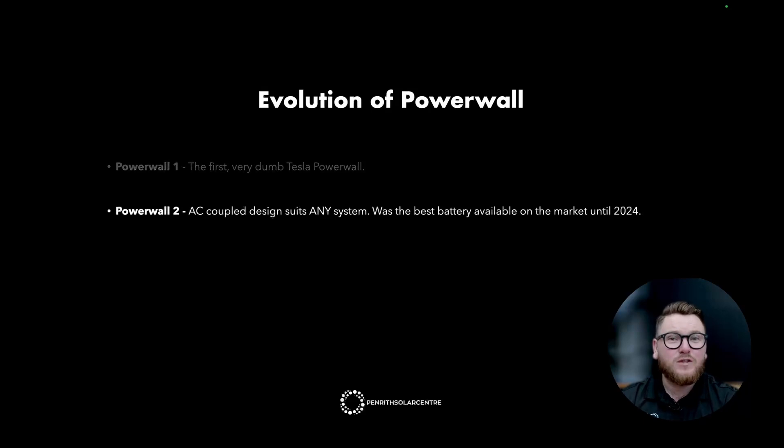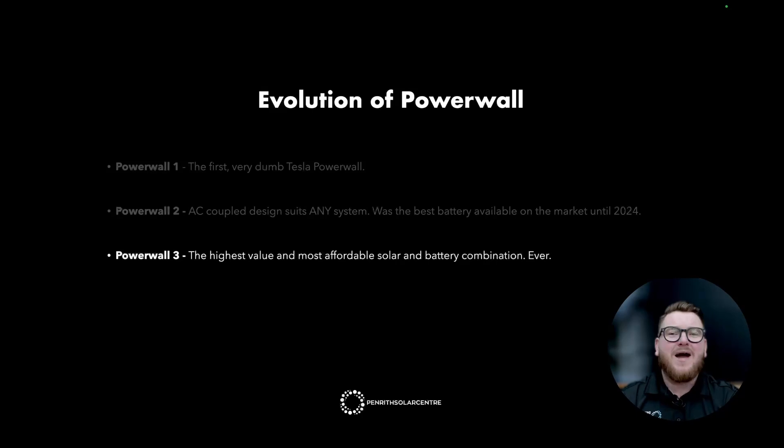Cue Powerwall 2. Powerwall 2 was announced in 2016 and installs began from 2017. Powerwall 2 is an AC coupled design and it suited any system. This was the best battery available on the market until 2024 when the Powerwall 3 was announced — the highest value and most affordable solar and battery combination ever.